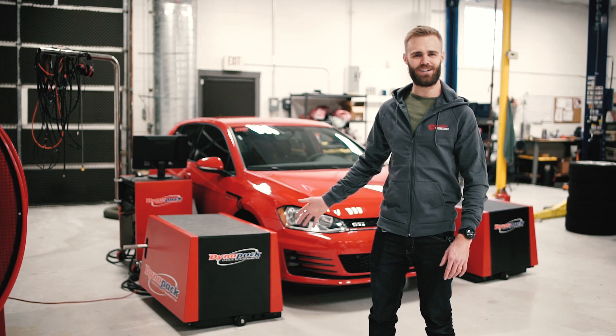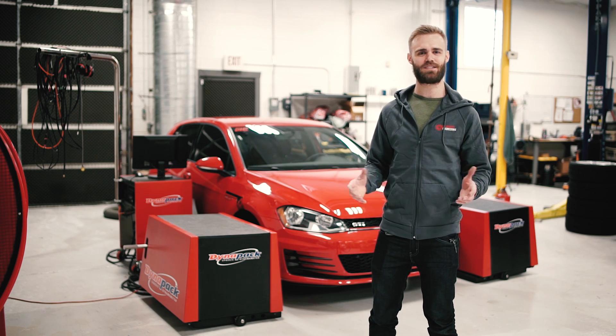We've got our car on a hub dyno and we're going to see how much of a difference our cold air intake makes over the stock air box.